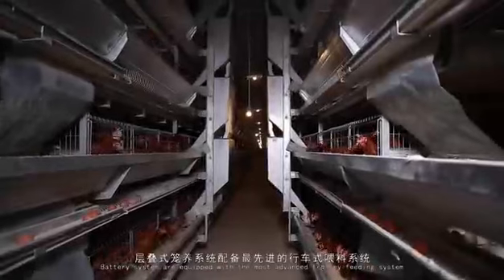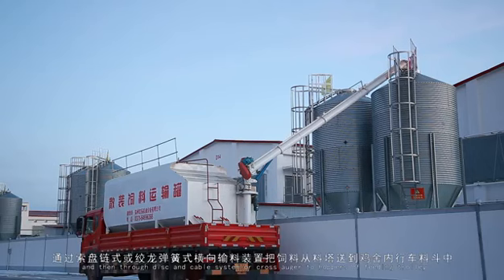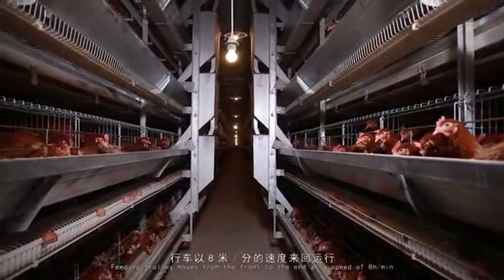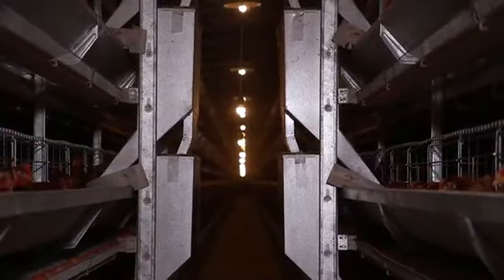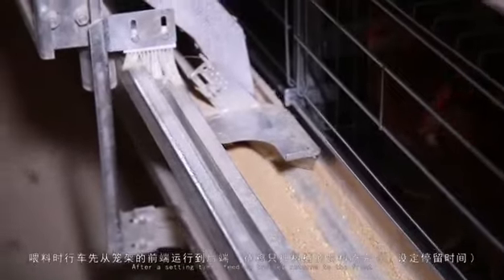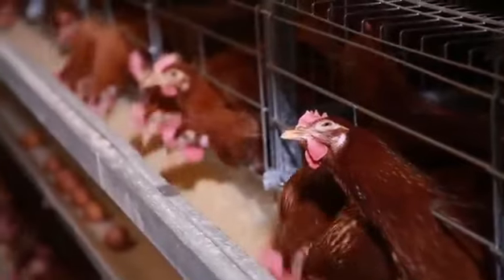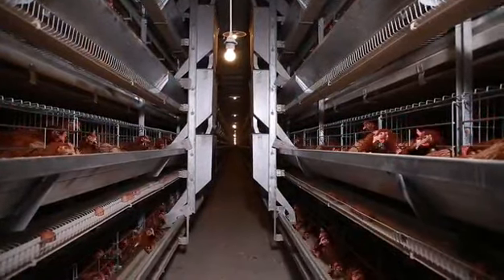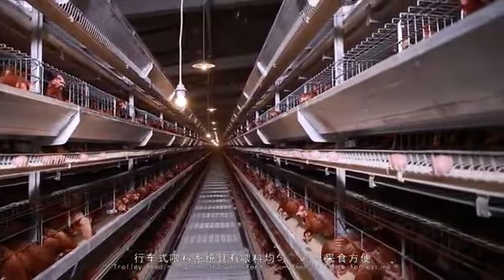Battery systems are equipped with the most advanced trolley feeding system. Feed is transported from the feed truck to the silo, and then through disk and cable system or cross auger to hoppers or feeding trolley. The feeding trolley moves from the front to the end at a speed of 8 meters per minute, allocating feed equitably. After the set time, the feeding trolley returns to the front, completing one feed cycle. The feeding system is fully automatic, featuring feeding uniformity and ease for eating.